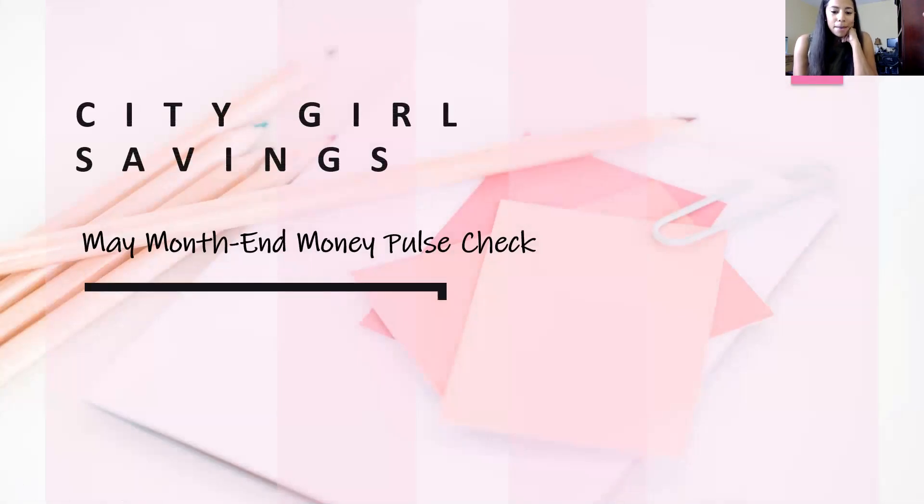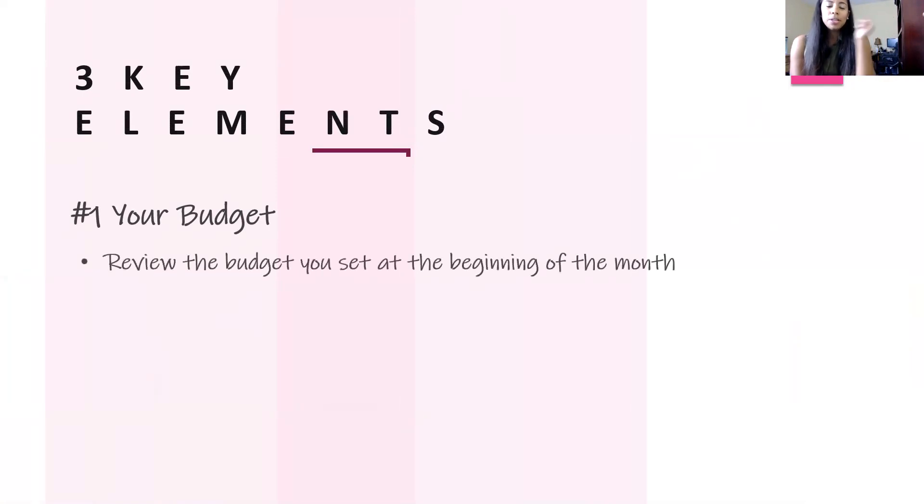This is your May month-end money pulse check. I'm going to start with what it takes to actually complete your pulse check at the end of every month. It all starts and ends with three key elements. The first one is your budget. You want to look at the budget that you set for the beginning of the month, or for May in general, and ask yourself the following questions to really pinpoint if you followed your budget or if you need to make changes for June.